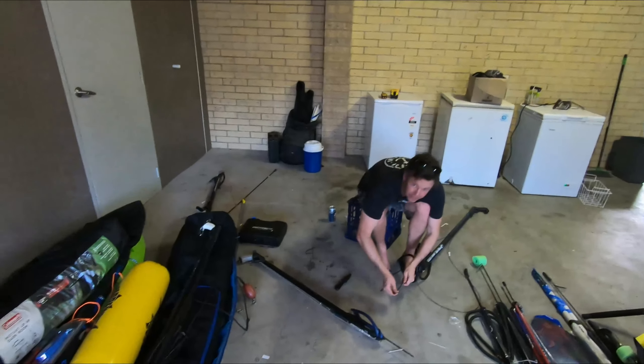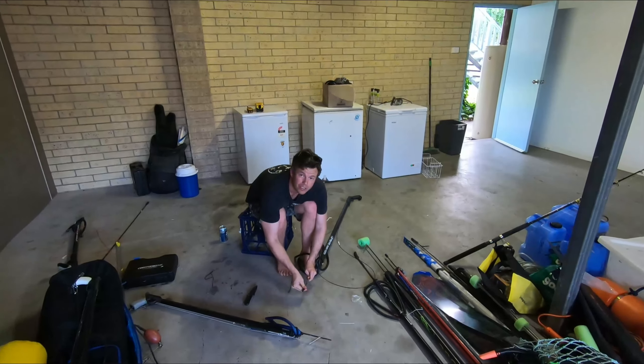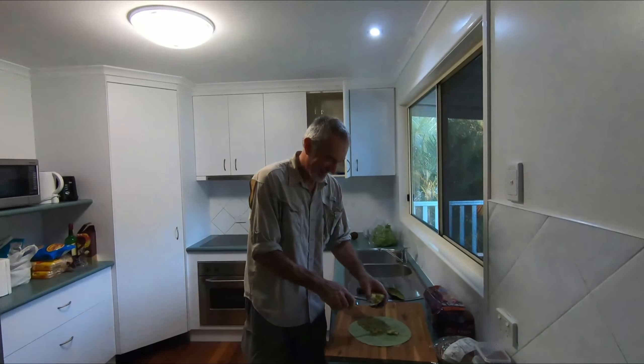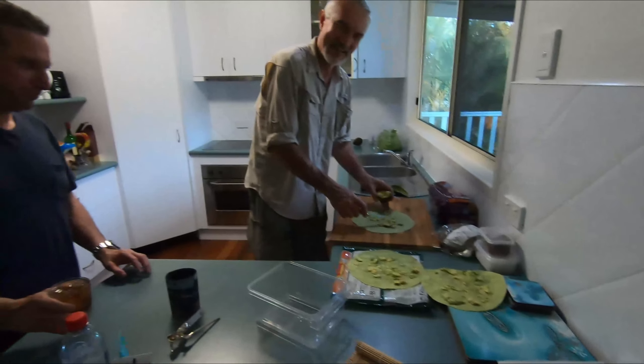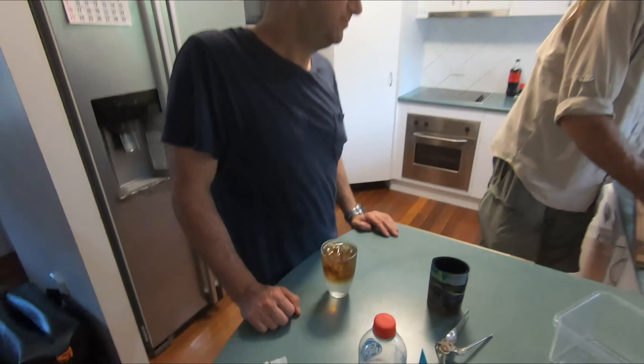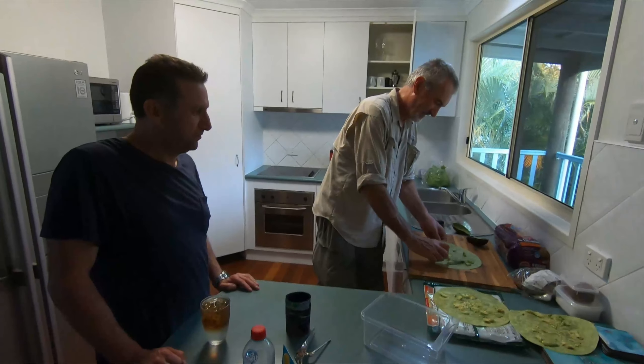Your first reef experience - keen as, super good too. Here's Pete making up our wraps for tomorrow. We'll go and film the boys, they're all frothing. They've never been to the reef before so it's very exciting for them.